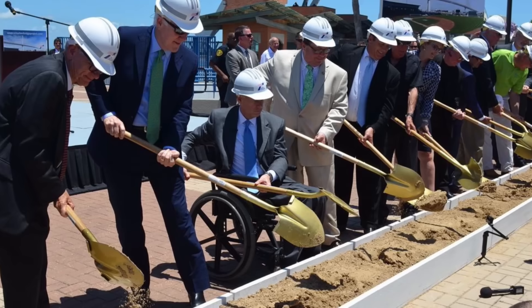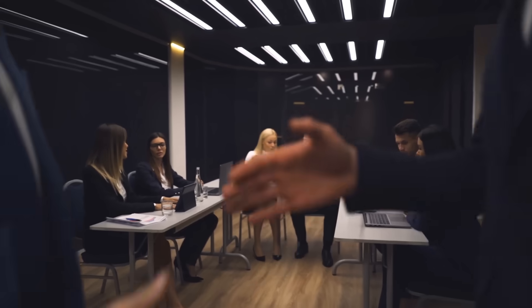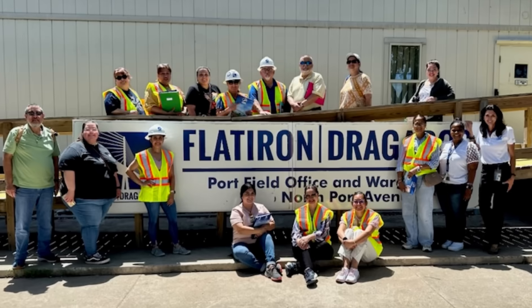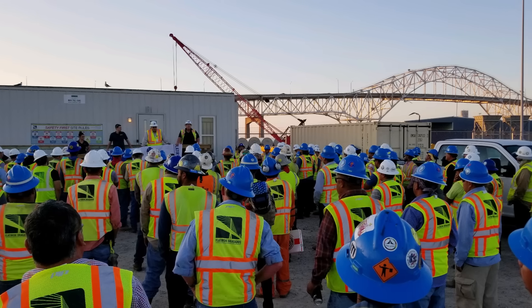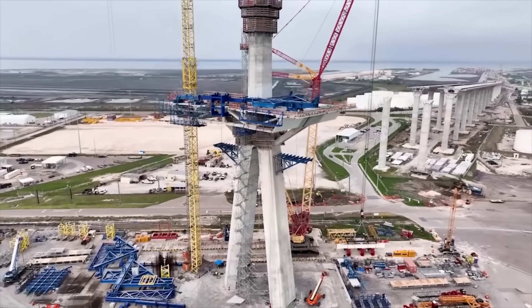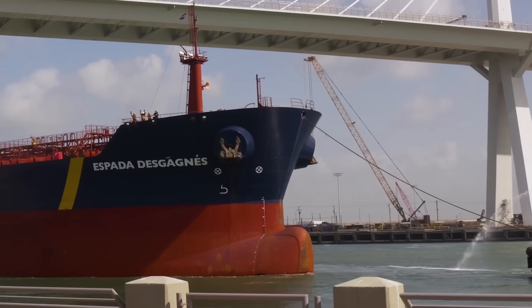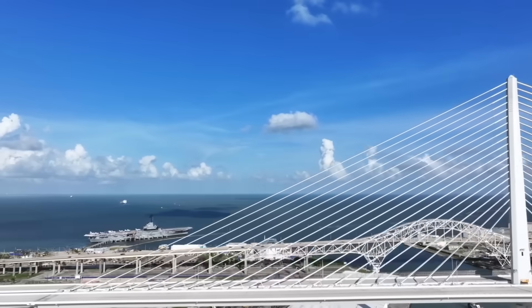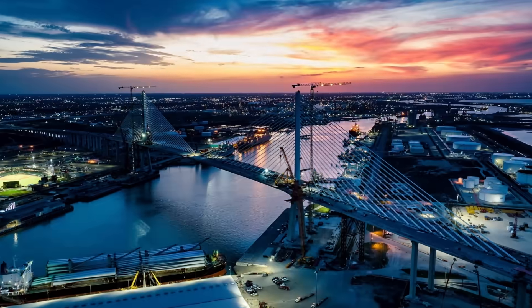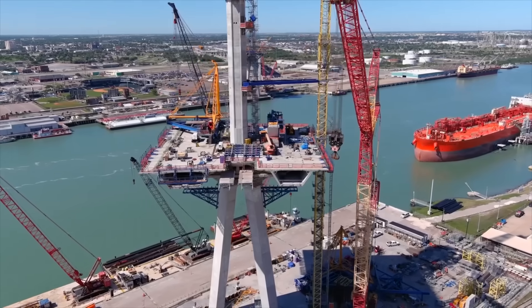Construction of the New Harbor Bridge officially began in August 2016, with an estimated cost of about $930 million and an initial target for completion in 2020. The project was awarded to Flat Iron Dragados, a joint venture that brought early confidence and momentum to the effort. Initial phases progressed smoothly, with rapid development on the bridge's foundations and approach segments. Local businesses expected a boost in traffic, port officials looked forward to receiving larger vessels, and the community welcomed the planned aesthetic improvements and enhanced road connectivity. At the time, the bridge symbolized progress and possibility. But that early optimism would soon be disrupted by a series of challenges no one had anticipated.